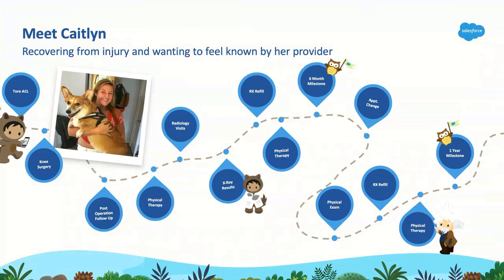A typical week for Caitlin in today's healthcare experience means she's making repetitive calls to her provider's call center, repeatedly providing the same information to call center agents about when she wants to be scheduled, the doctors she's seen before, and her relevant medical information. Over the course of those appointments, all Caitlin really wants is to feel known — not treated as just another patient or a transaction, but treated as Caitlin.